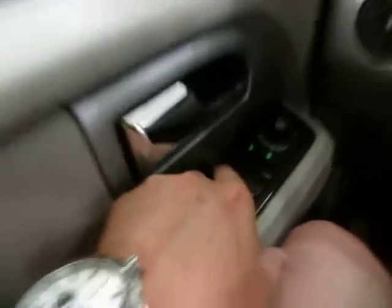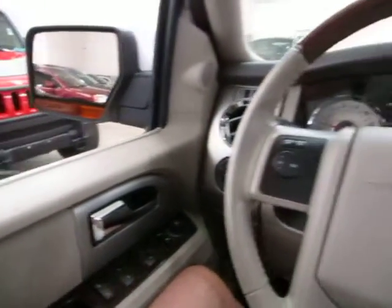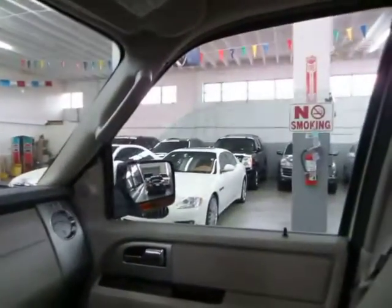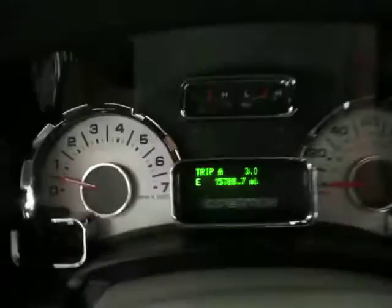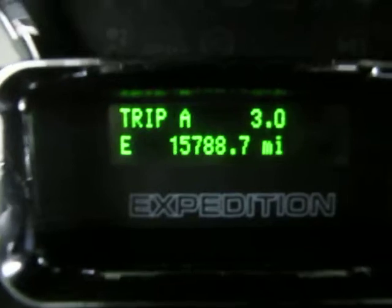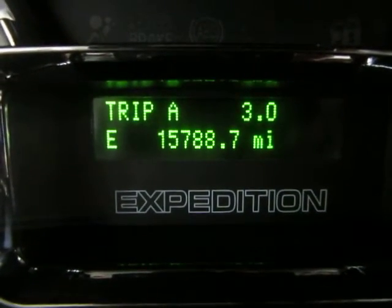The driver's window is automatic, meaning you don't have to hold the switch for the window to go down. I'll put down both front windows here. The outside mirrors are also heated, and like I said before, it's got 15,788 miles on it.